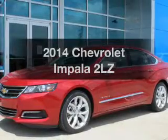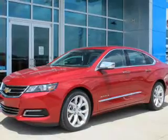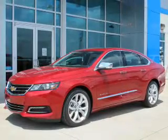Introducing the 2014 Chevrolet Impala. If you're looking for a first-rate auto, this one could be yours today. The powertrain includes front-wheel drive with a solid six-cylinder engine driven by a six-speed automatic transmission.